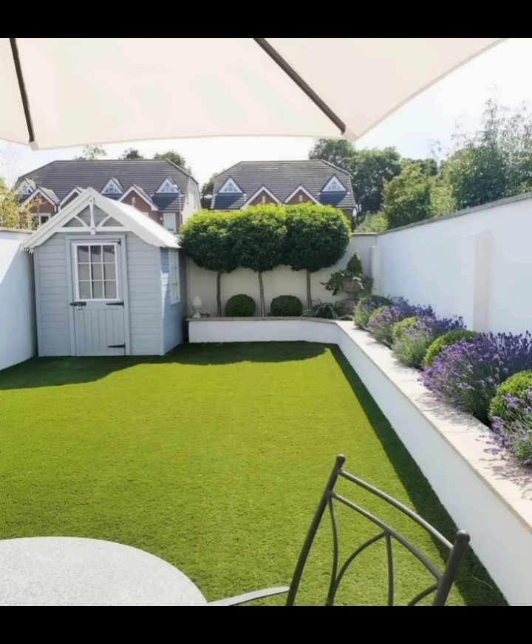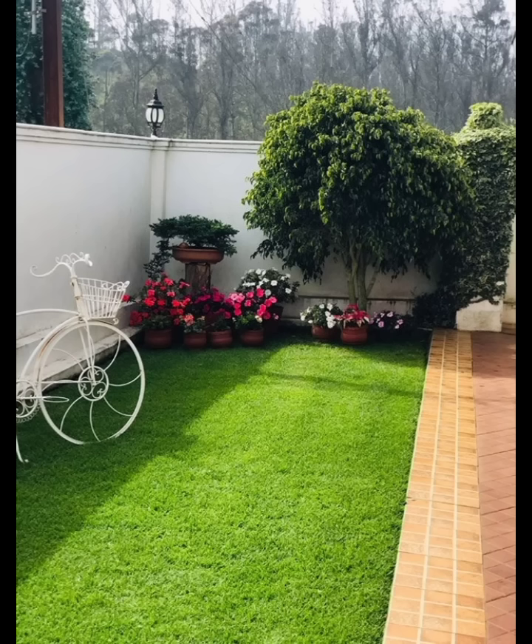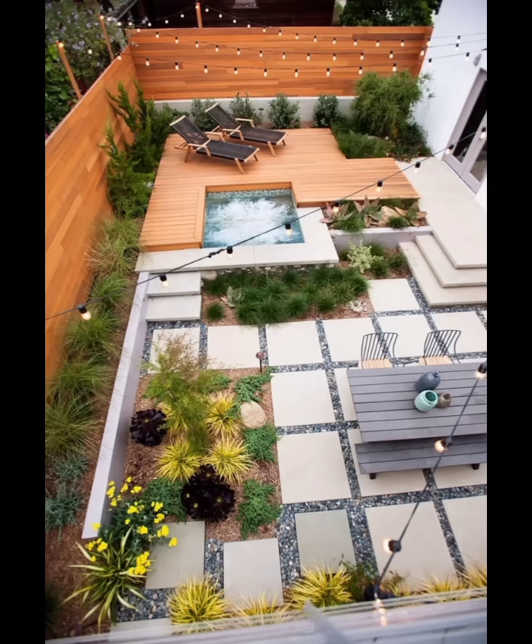Outdoor lighting can transform the ambience of your backyard during the evening. Hang string lights across the patio or around tree branches to create a magical atmosphere. Use solar-powered pathway lights to illuminate walkways, and add lanterns or candle holders for a cozy, intimate feel.